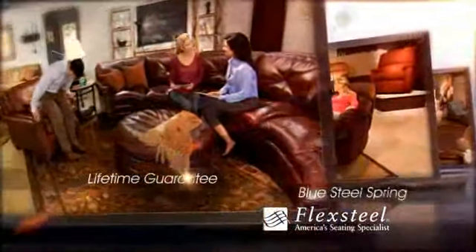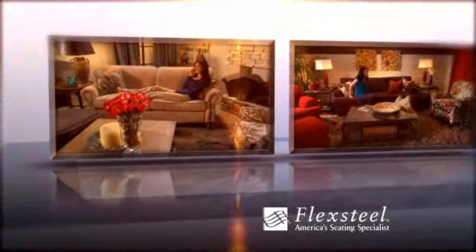Our exclusive lifetime guaranteed Blue Steel Spring delivers unmatched comfort and durability, so you can count on your FlexSteel furniture to look and feel wonderful for years to come. FlexSteel Furnishings.